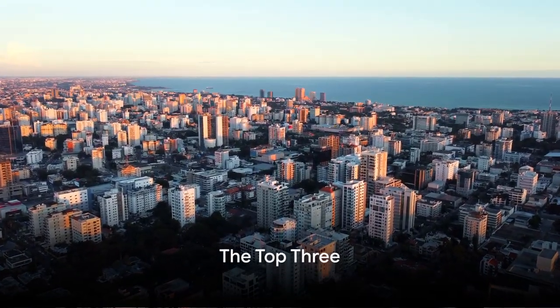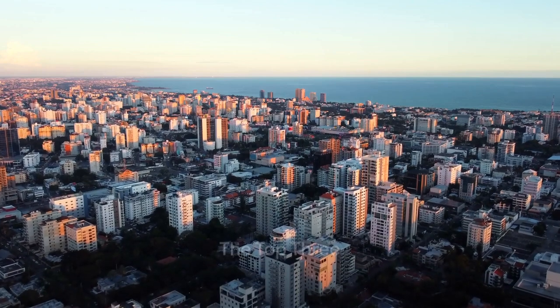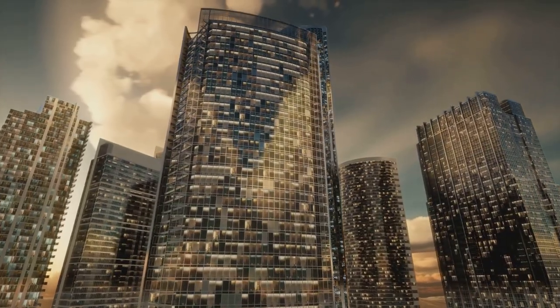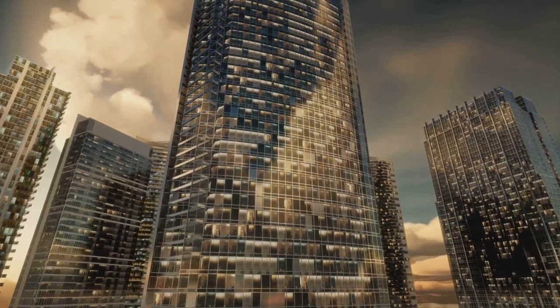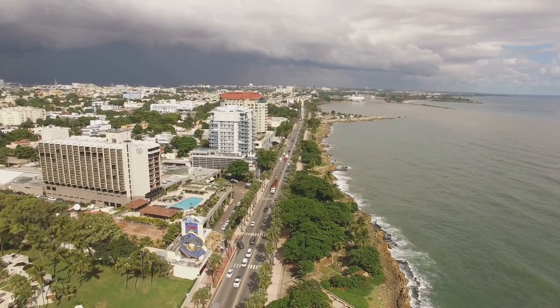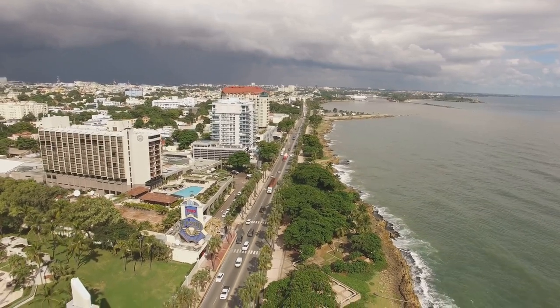Now, for our top 3. At number 3 it's the skyline of Santo Domingo, Dominican Republic. This city's skyline is a striking spectacle, boasting modern architecture that seems to reach for the sky. It's a fusion of contemporary style and Caribbean charm.